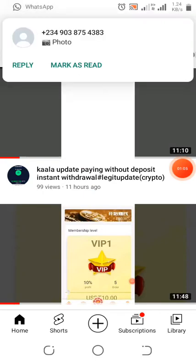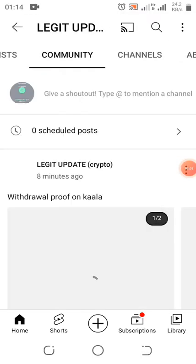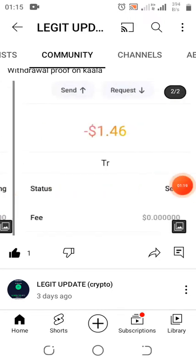This update that I dropped yesterday paid me. I dropped the withdrawal proof in my YouTube community — some of you didn't take it serious, maybe feeling it wasn't going to pay. When I withdrew it, it was showing pending, and then the transaction was already complete.